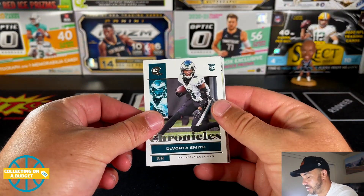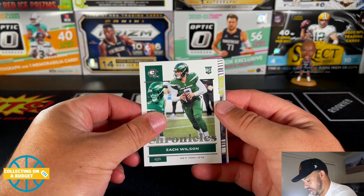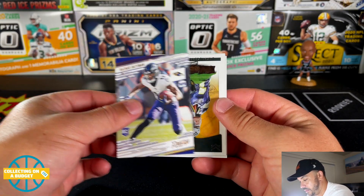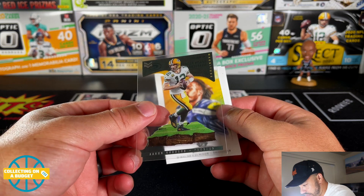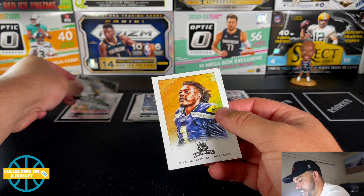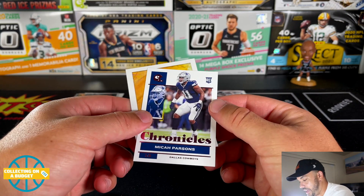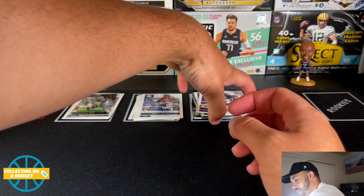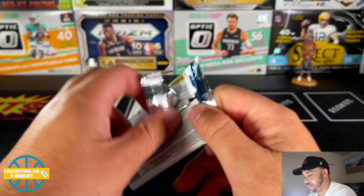Bunch of great-looking cards — Davante Adams, and loading up on some rookies here. Jerry Jeudy, nice Zach Wilson, Rashod Bateman. Then a Magnitude Aaron Rodgers — nice acetate there. Dwayne Eskridge, great Iron Kings, and a nice Micah Parsons pink parallel. They're doing really well so far! We're about halfway through with two more packs to go.